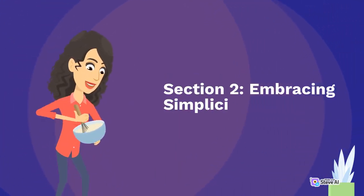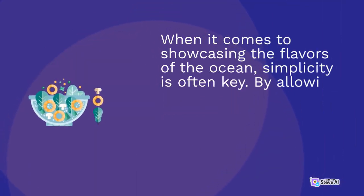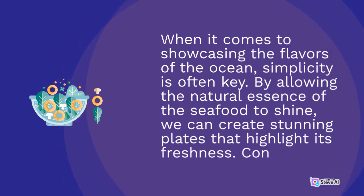Section 2: Embracing Simplicity in Plating. When it comes to showcasing the flavors of the ocean, simplicity is often key. By allowing the natural essence of the seafood to shine, we can create stunning plates that highlight its freshness. Consider the following techniques.